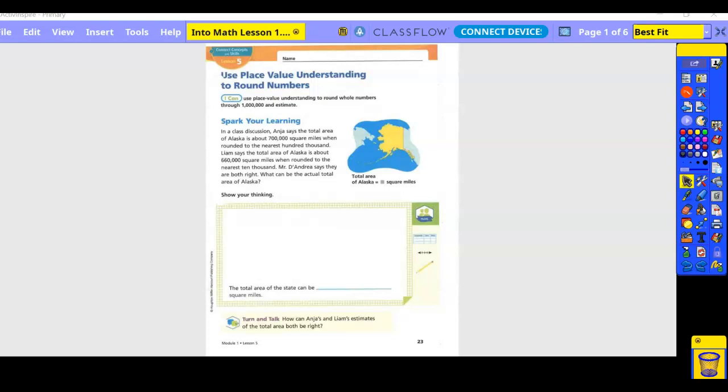Fourth grade into math, lesson 1.5: Use place value understanding to round numbers. I can use place value understanding to round whole numbers through 1 million and estimate.